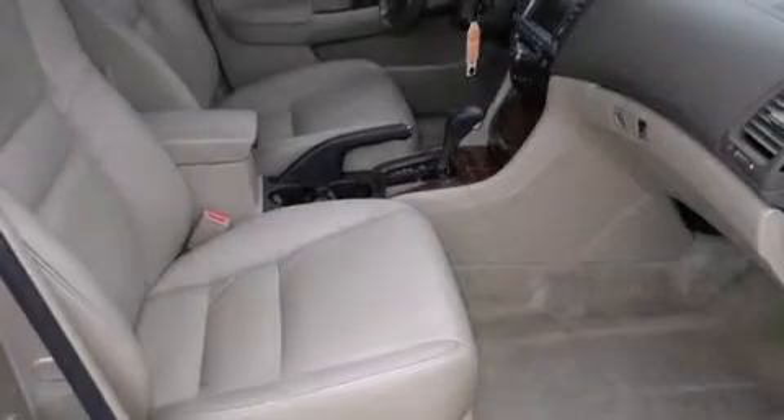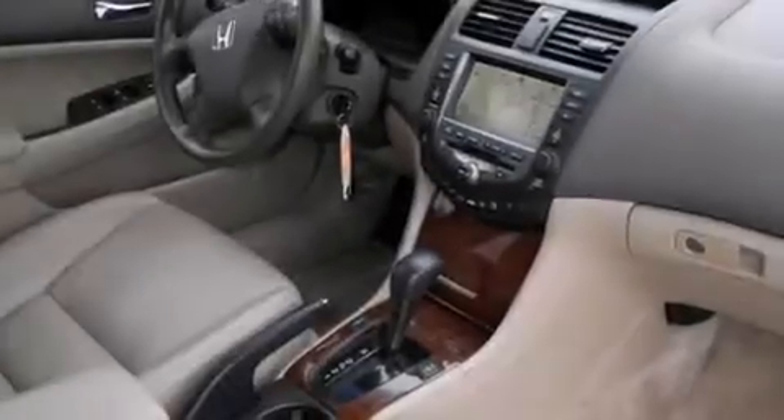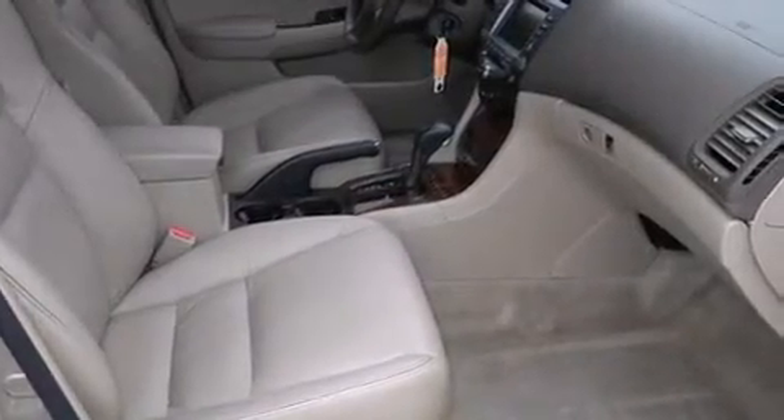All of the following features are included: cruise control, full power accessories, a rear window defroster, side curtain airbags, variable valve timing, tinted glass, an anti-lock braking system, and a sunroof that enables you to fill the cabin with fresh air at the push of a button.